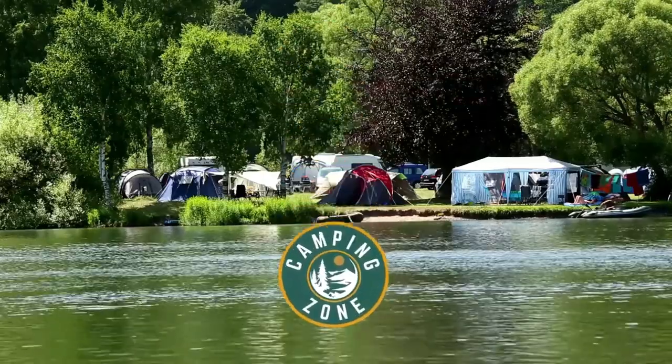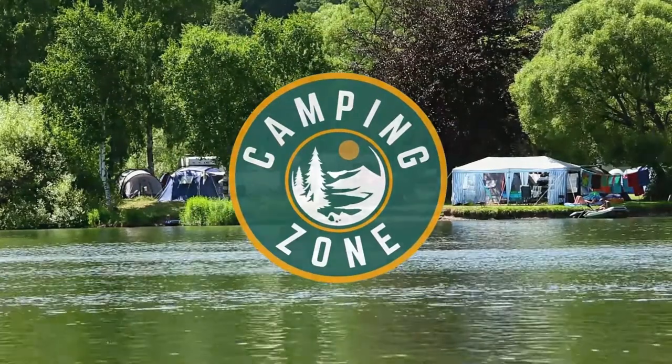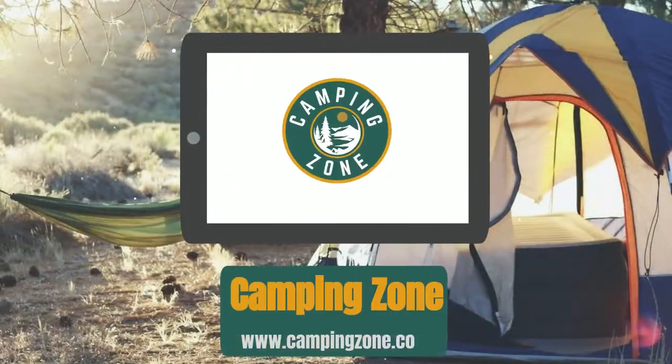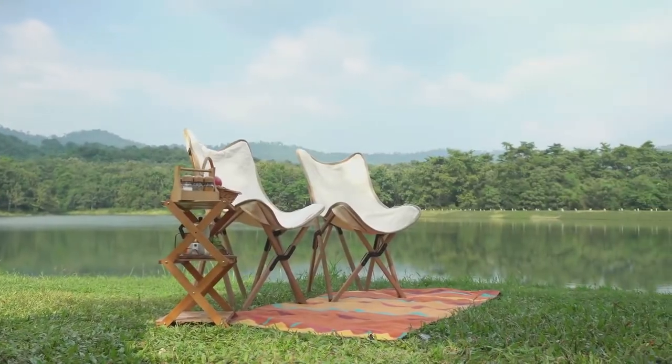Welcome back camping enthusiasts. In this video we're going to be checking out the best luxury camping chairs that you can buy today. Whether you're circling around a campfire in a campground or claiming your spot on the lawn for a concert, you want a reliable, comfy, luxurious seat to plop down in and relax.